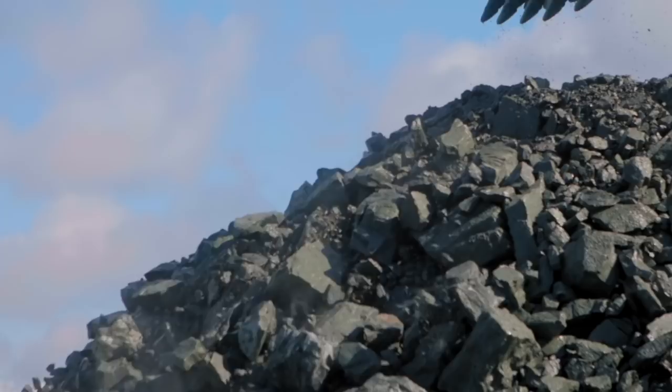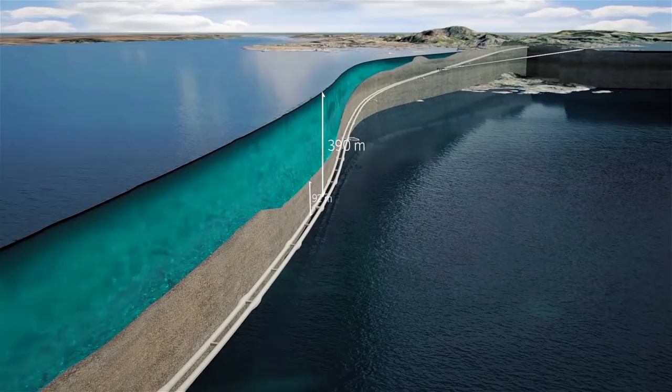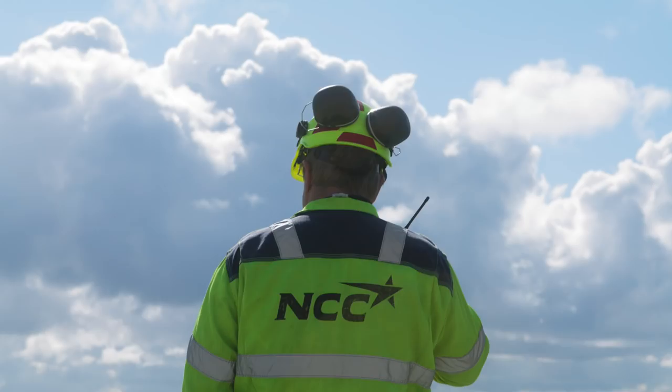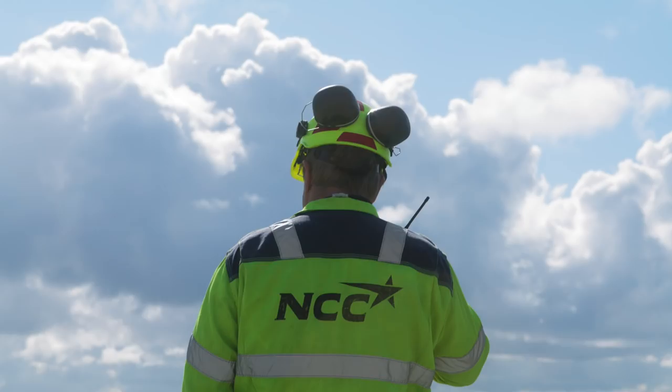Today, NCC are building two support tunnels, each two kilometers long. They will serve as ventilation shafts once the main tunnel is finalized. The team works 24-7 on site, and the tunnels become about 18 meters longer each day.